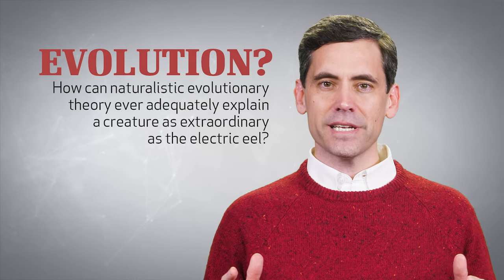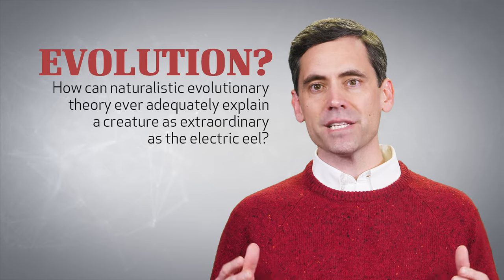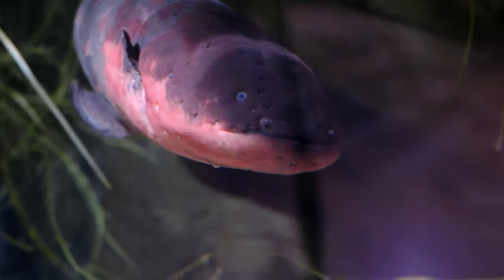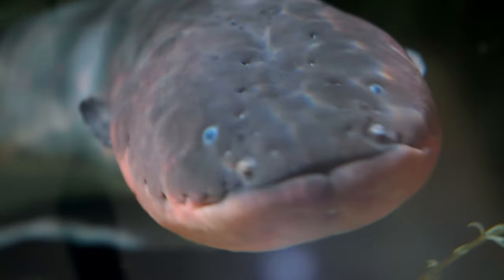How can purely naturalistic evolutionary theory ever adequately explain a creature as extraordinary as the electric eel? How did the first electric eel evolve from a non-electric eel?